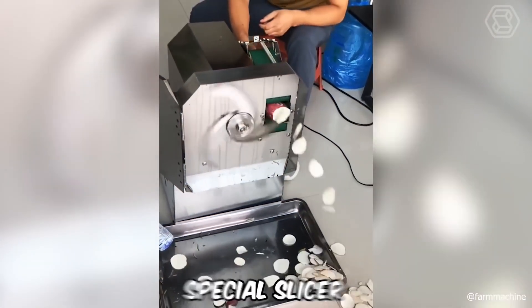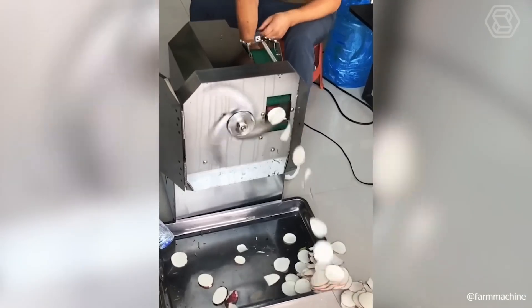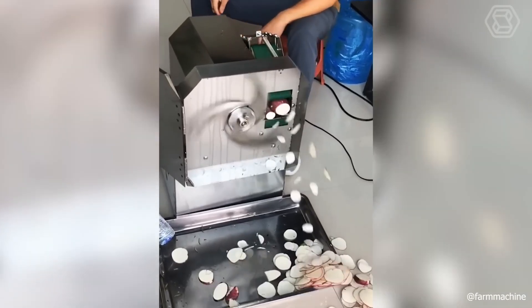A special slicer will help you quickly deal with huge volumes of almost any vegetable. The main thing is to adhere to safety rules and keep your hands away from the knives.